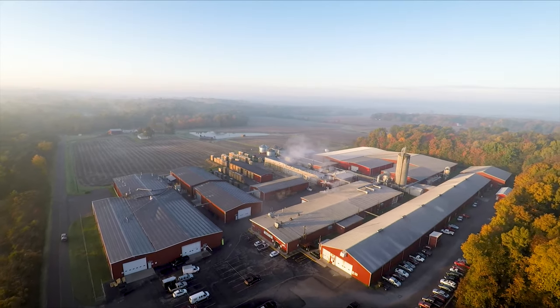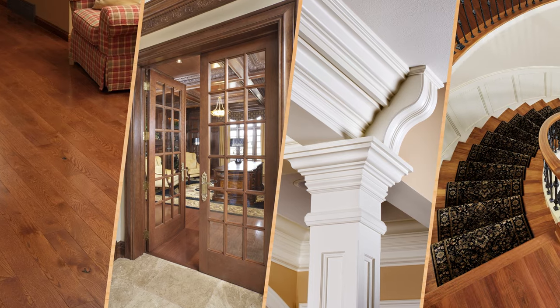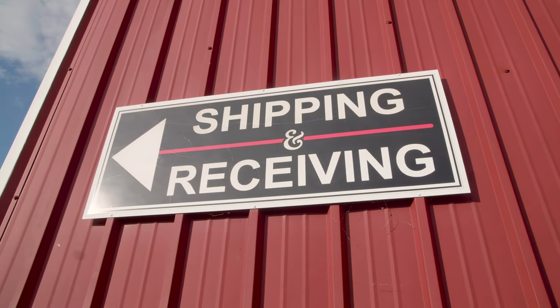With decades of experience in crafting fine hardwood flooring, doors, molding and wood products, Baird Brothers Fine Hardwoods has perfected the shipping process to make ordering easy and delivery convenient.